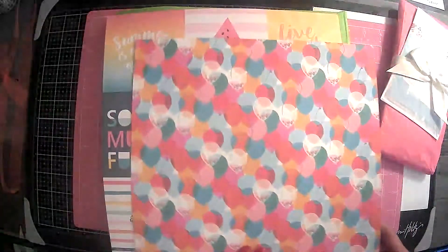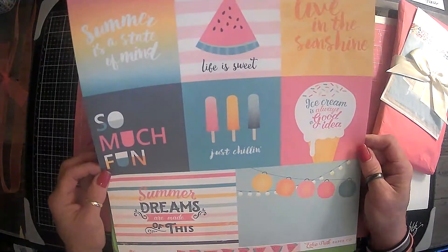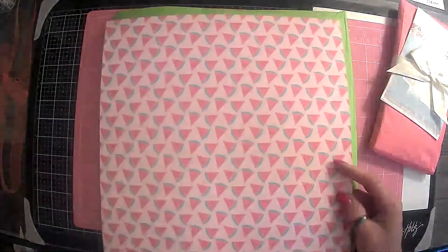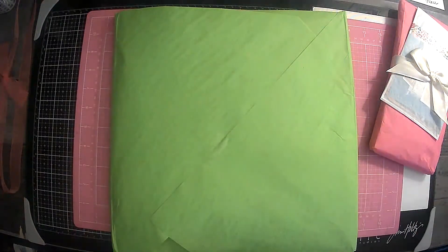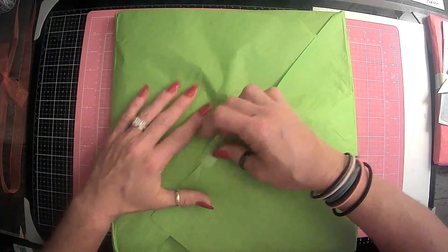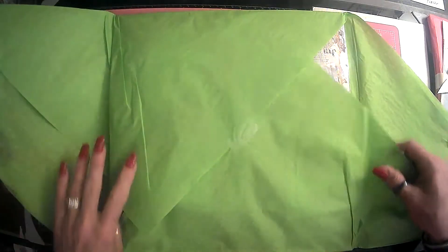Thank you so much, Renee. These are super cute. There goes the summer. Summer dreams are made of this. Oh, these are going to be super fun. Look at the watermelons.